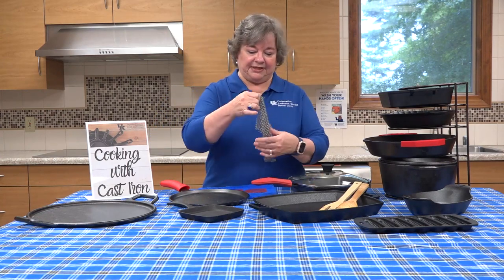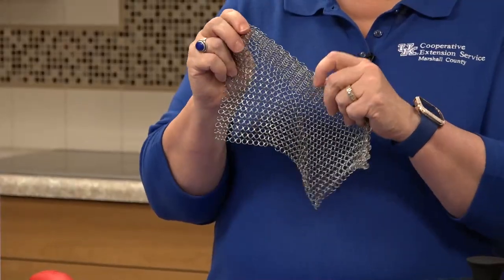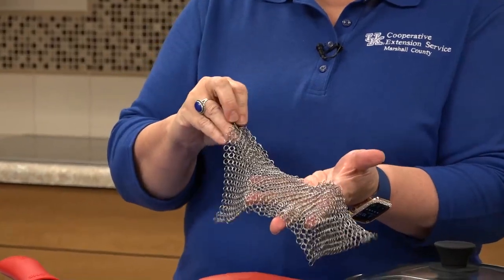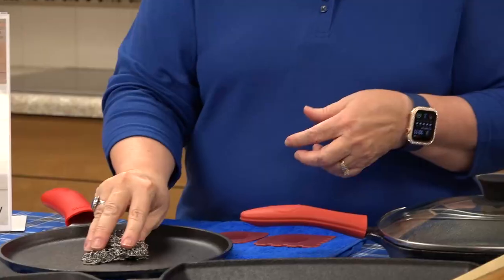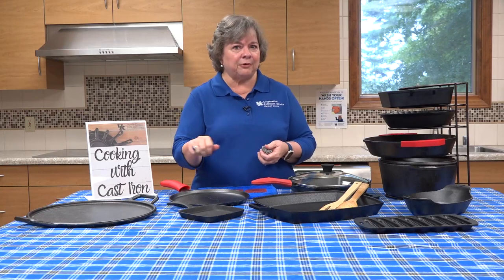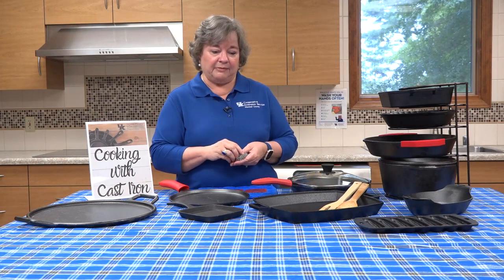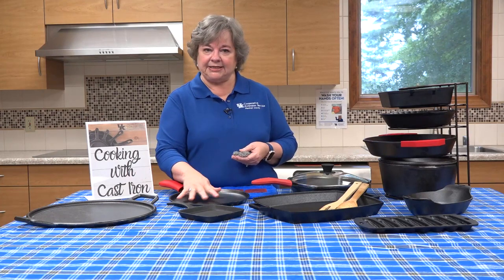This is something that may be a little new to you — it's called a chain mail or a chain link. All of the individual little circles are welded together, so there are no sharp edges. This is a tool that can be used to help clean when you need to remove some stubborn cooked-on food. Sometimes that happens even in the best of non-stick cast iron. To remove that during the cleaning process, a lot of times it's fine to add just a little bit of water.